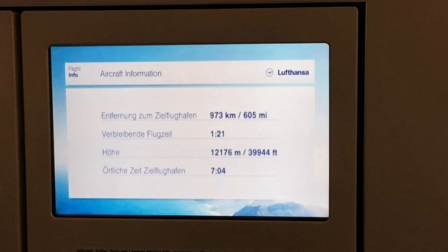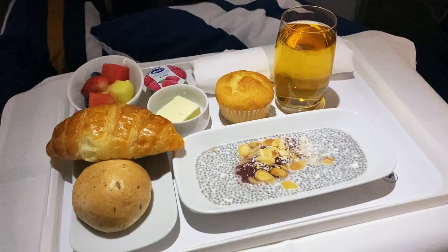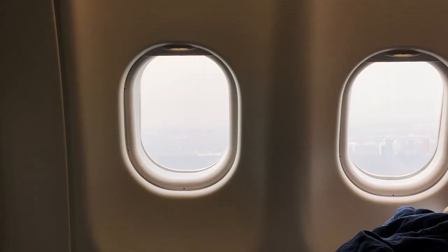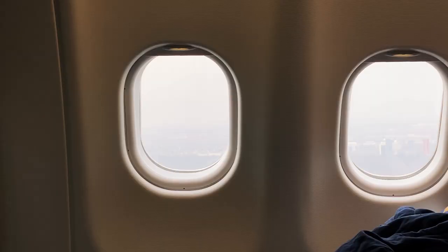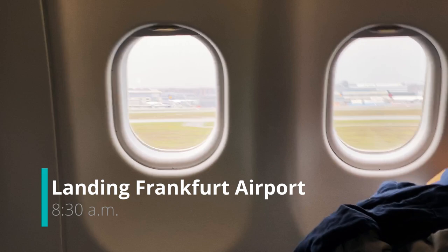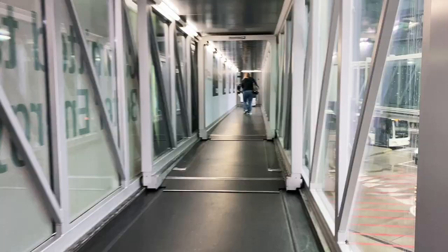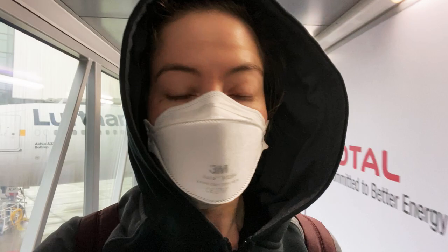I just woke up. We have just under an hour and a half left and they have started serving breakfast. I made it off the plane — I need to take this mask off. The fit is great, but I need to get some air.